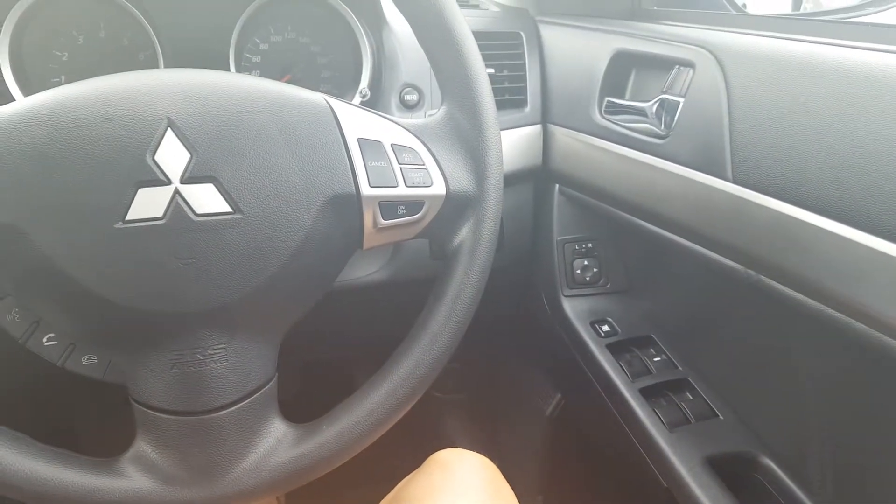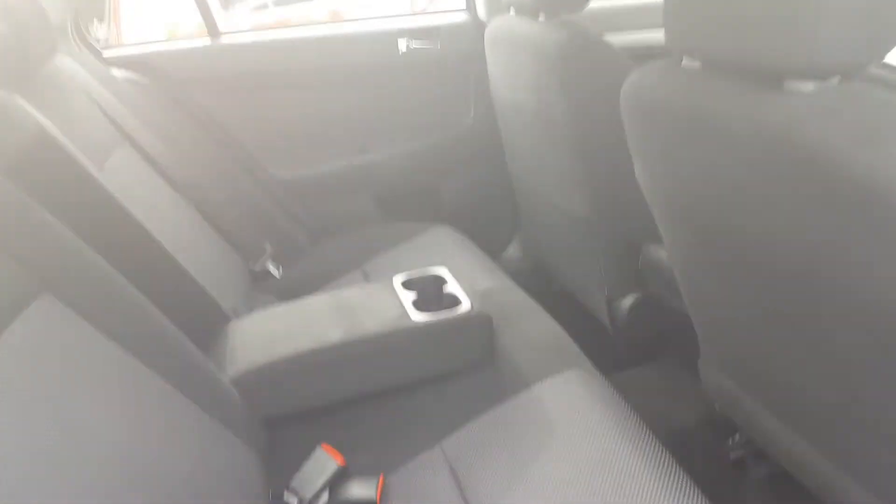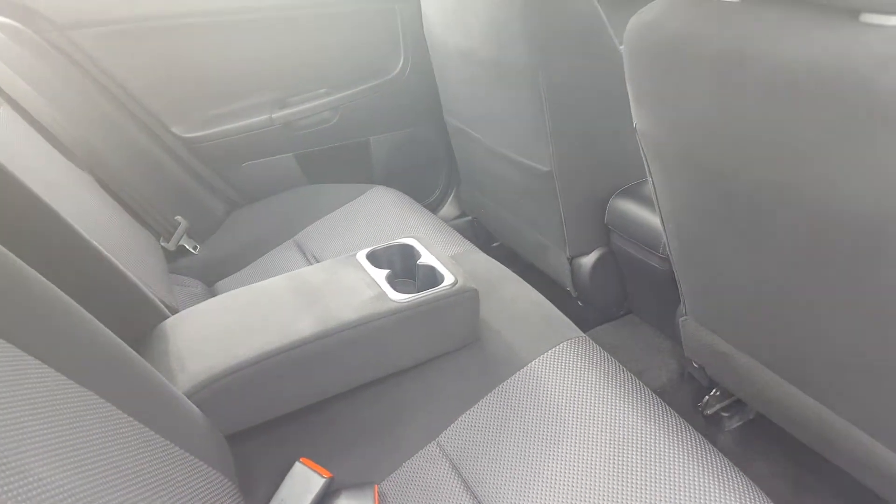We'll just jump in the back seat. You do have quite a bit of space in the back, and you'll be able to notice the cup holder so there aren't any spillages. You'll also notice it does have a child lock as well.